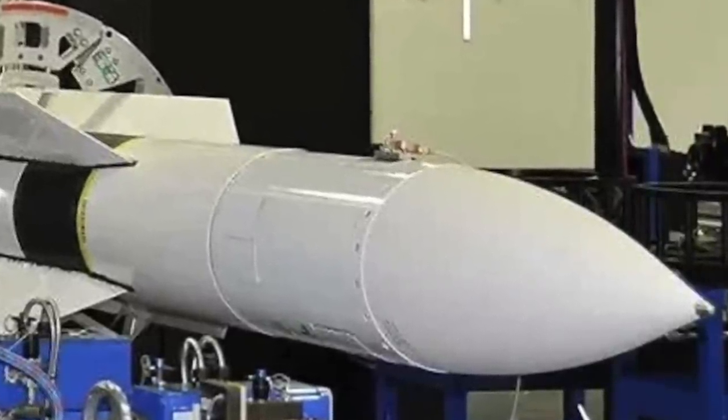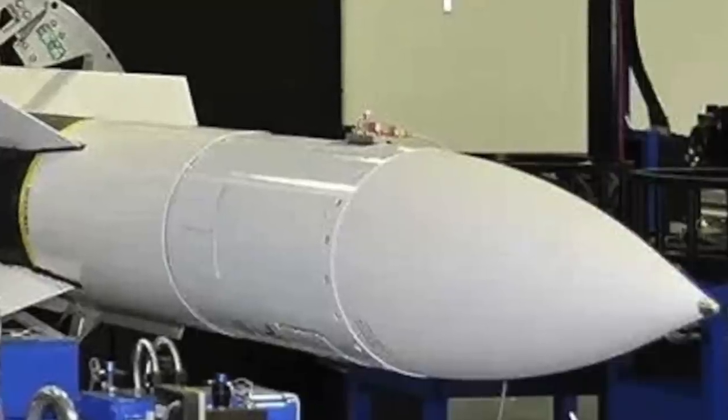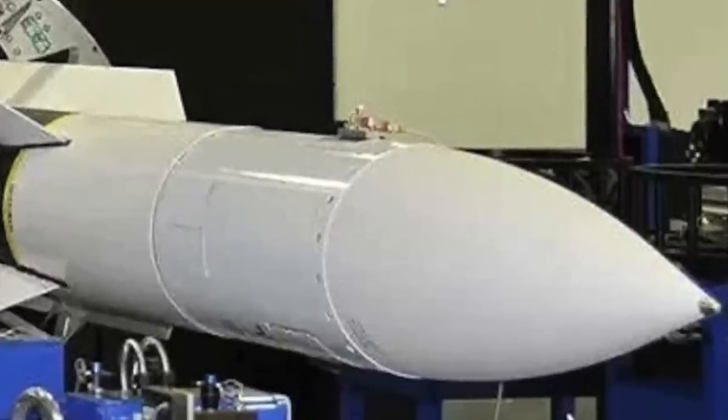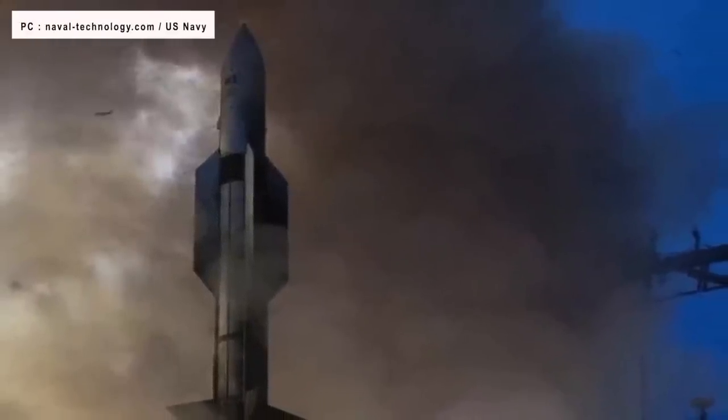The missile uses the airframe of the earlier SM-2ER Block IV RIM-156A missile and some targeting elements from the AIM-120C AMRAAM. It can discriminate targets using its dual-mode seeker, with the semi-active seeker relying on a ship-based illuminator to highlight the target, and the active seeker having the missile itself send out an electromagnetic signal. SM-6 has a max speed of Mach 3.5, a range of 230 miles or 370 km, and a 140-pound or 64-kilogram blast fragmentation warhead.